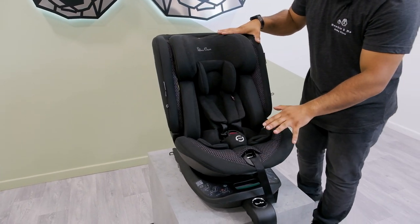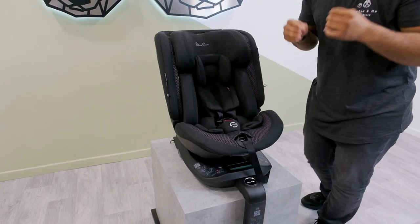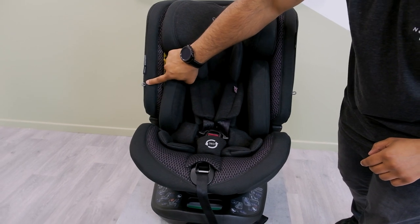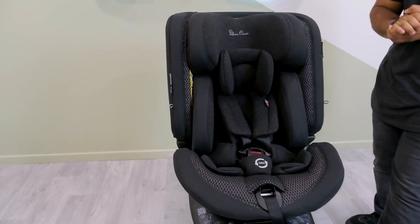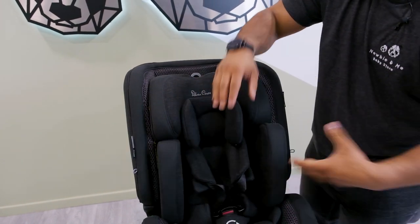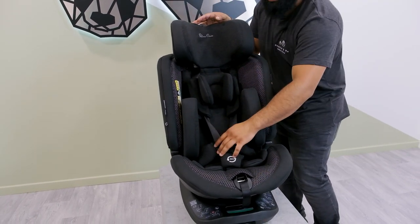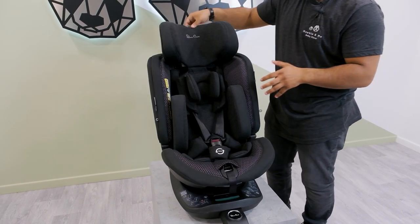This car seat is also i-Size tested all the way through. The fabrics are made from bamboo fibre, and there is also reflective detailing on the designs and on the hooks, giving added safety visibility at night time in the car. Once you take out the inserts — which are quite large — you gain longevity up to 12 years by lifting the headrest, putting the harness between the fabrics, and then bringing the car seat belt right the way over the seat itself.